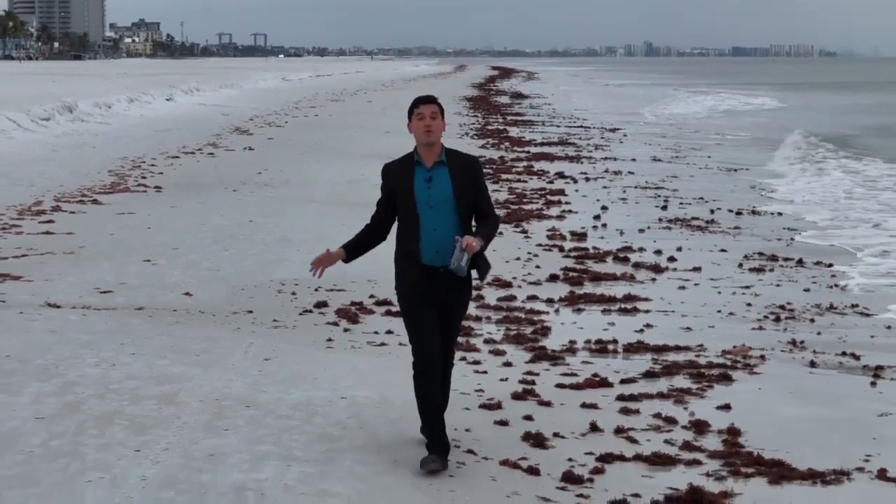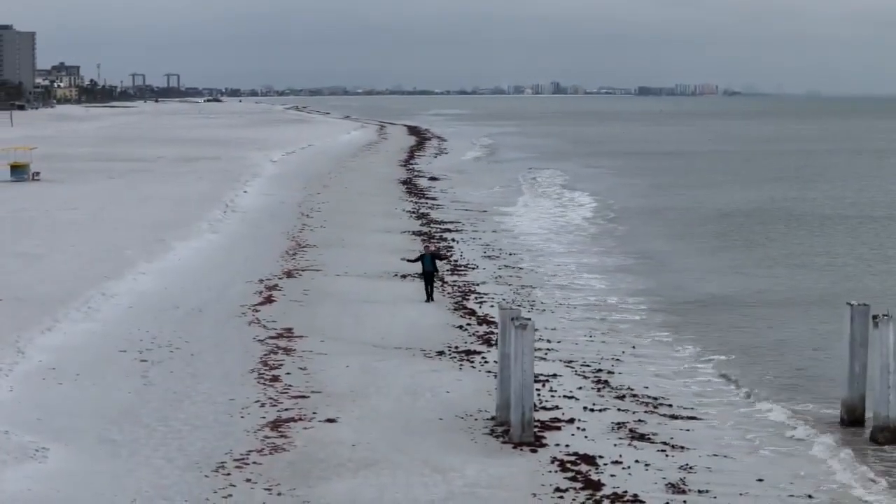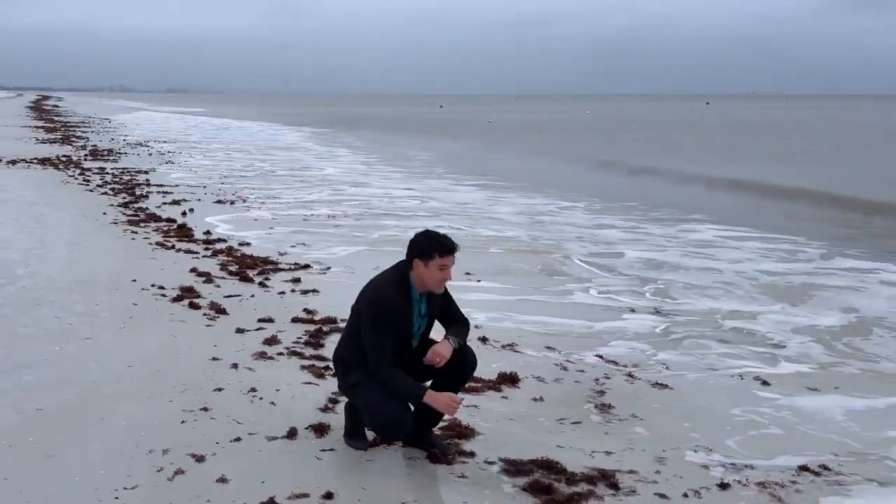Studies show this is the number one reason that people visit Lee County — the beach. The sand and the water may look clean at first sight, but what about the things we can't see with our naked eye?